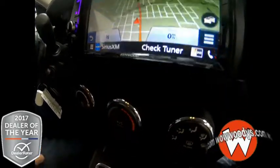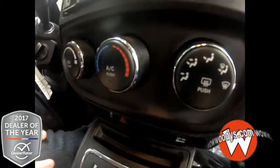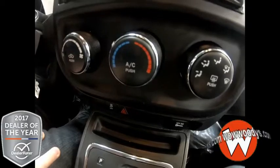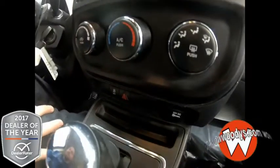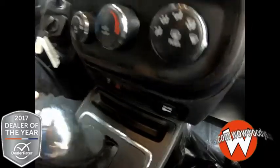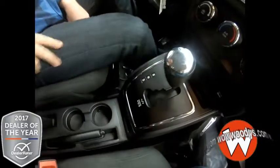And coming on down even further, you have these perfect climate control units right here — those dials with that chrome trim on those as well. So luxurious. You also have your traction control and your 12-volt DC adapter right there.